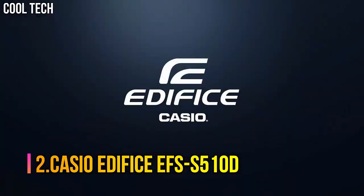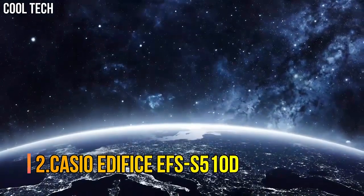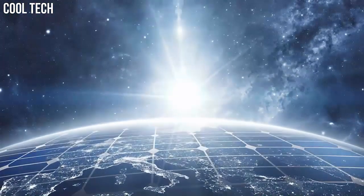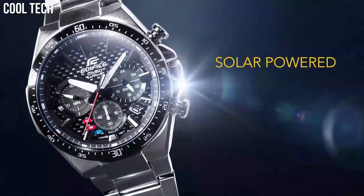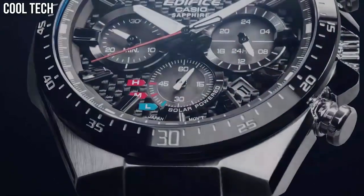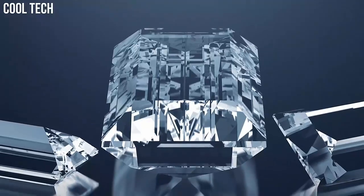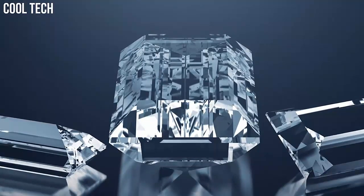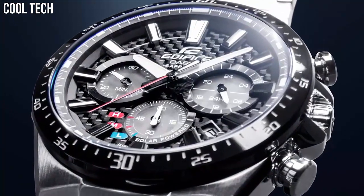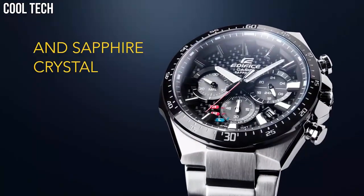Number 2: Casio Edifice EFS-S510D. It reduces bothersome battery replacement. A clear, highly scratch-resistant sapphire crystal is installed to ensure excellent visibility. 100 meter water resistance. With a variety of aristocratic, sleek styles, Casio's Edifice timepieces possess features including multi-layered dials, world time, daily alarms, and more.